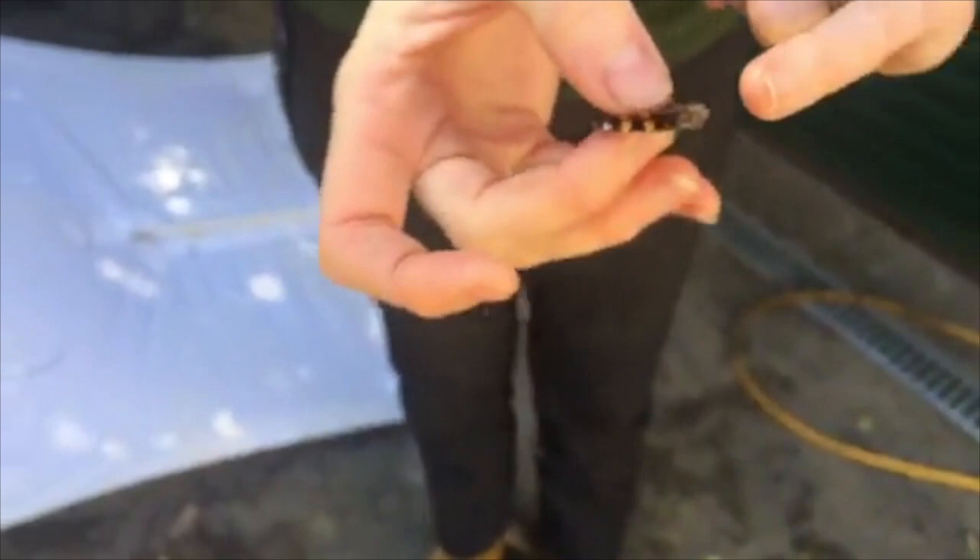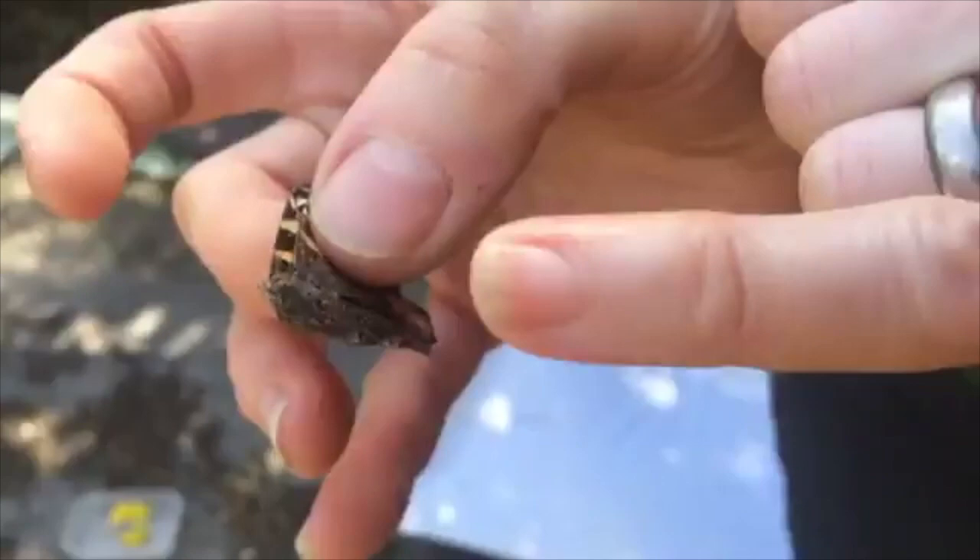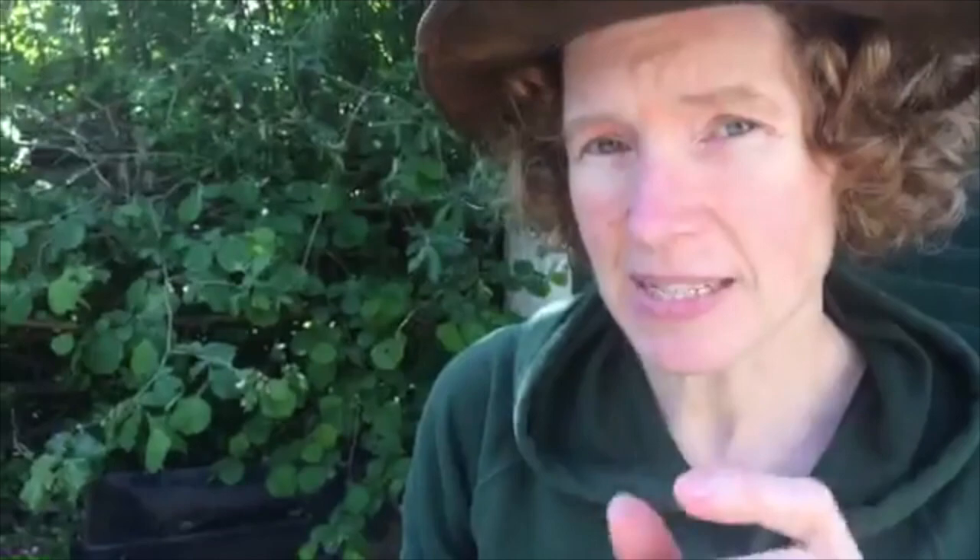Please do not ever handle a butterfly, especially when it's alive. If you want to hold or catch one, get it to crawl into your hand or into a pot — don't try to pick it up because you're very strong and they're very weak. If we look at the body here, you can see a white little tube that goes round in a circle — that's called the proboscis. The proboscis of a butterfly and many other pollinators is perfectly adapted to getting to where the nectar is in flowers.